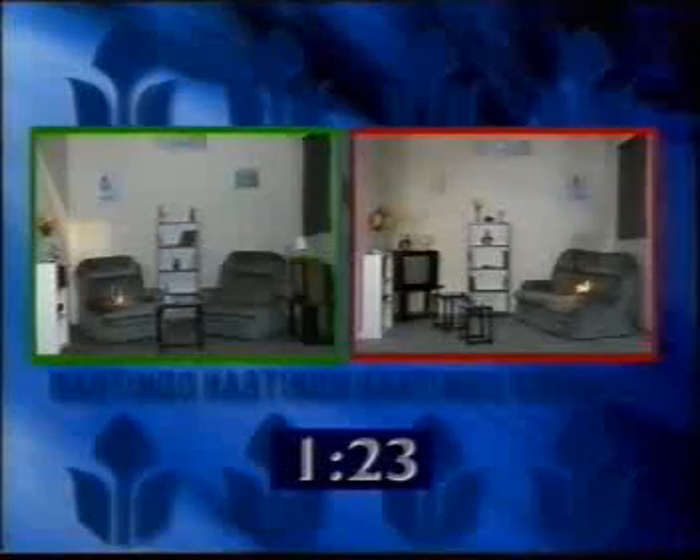In the untreated set, toxic fumes being given off by the furniture are clearly visible. It is this toxic smoke that is more likely to kill you than the flames.